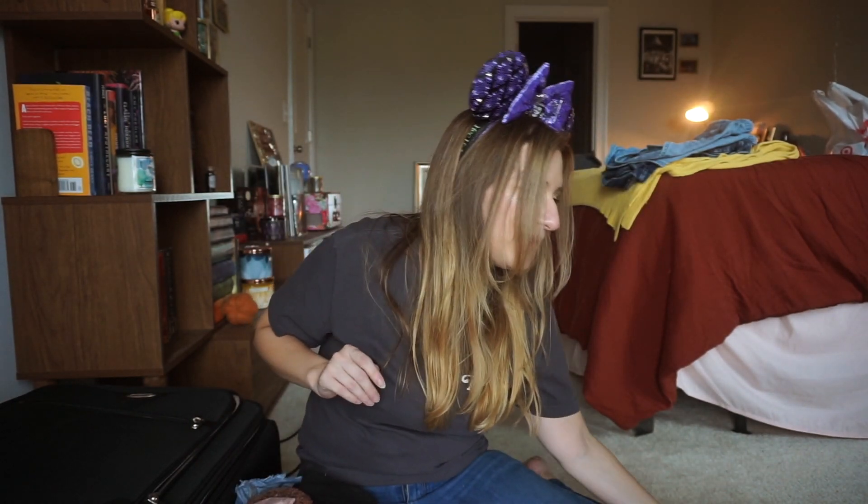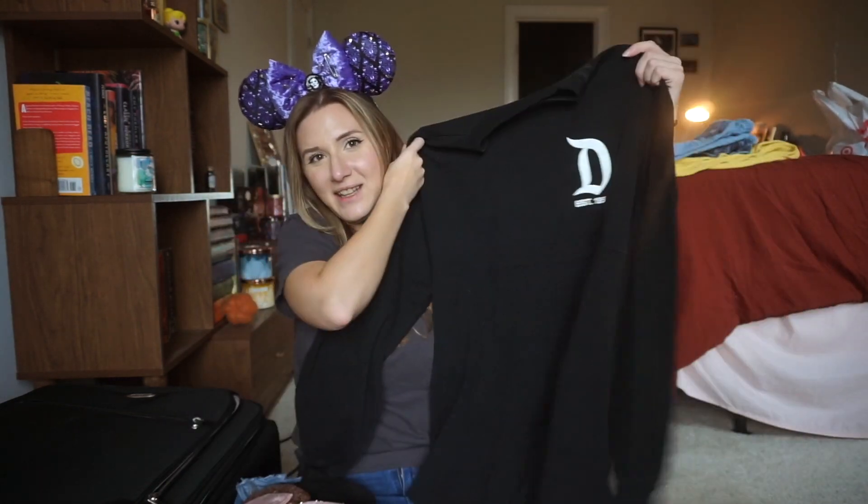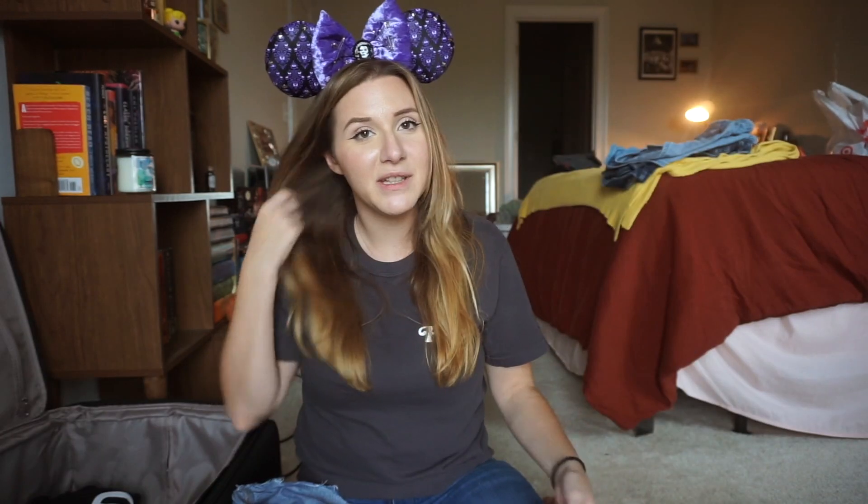For my layering piece — and surprisingly to no one from the west coast, but to everyone who deals with humidity — when that temperature drops in California it gets nice and you want a little layer. I'm always cold, so I'm bringing my Disneyland spirit jersey. I contemplated bringing my cast member one but I didn't want to be that guy. It's 2017 at the Disney parks — I might need to be stopped.